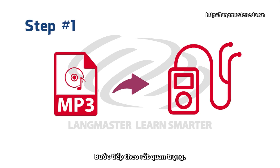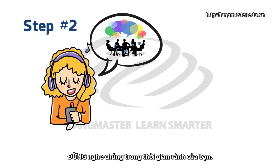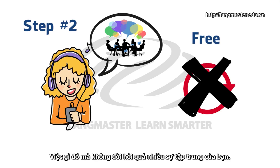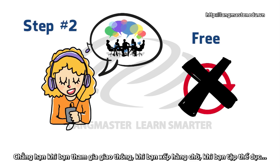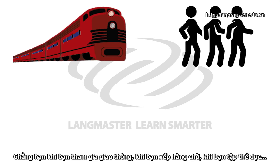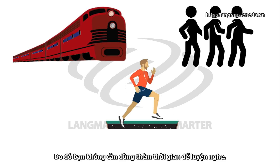The next step is very important — do not miss this step. The next step is to listen to the materials, but here's the key: do not do it in your free time. Instead, do it when you're already doing something else, something that doesn't require much of your attention. Listen to the materials while commuting, waiting in line, while exercising, and so on. Use those times to practice listening so that you don't have to spend extra time.